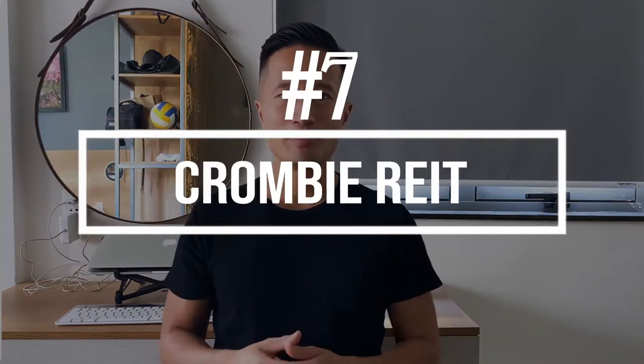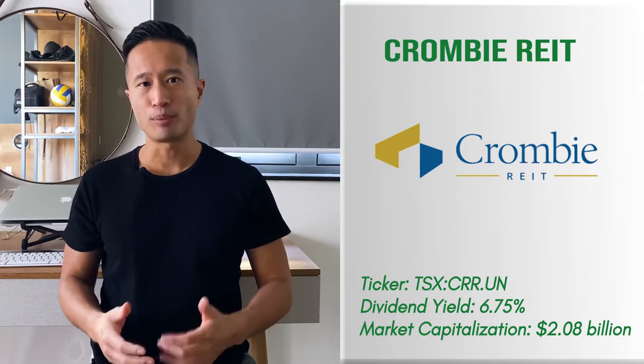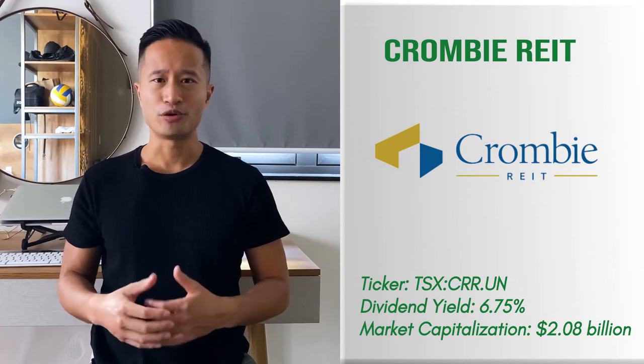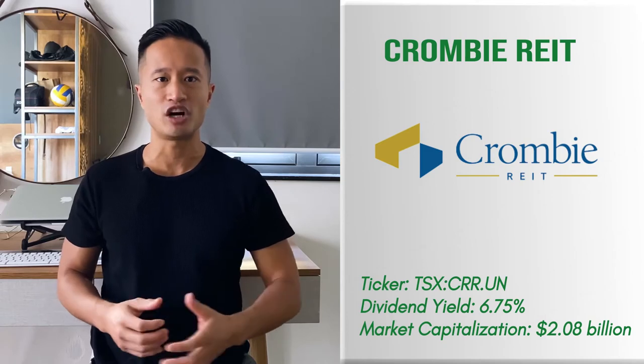Number seven: Crombie REIT. Crombie REIT is one of Canada's leading national retail property REITs. The primary focus of the trust is owning, operating, and developing a portfolio of high-quality rental properties to generate decent income. Crombie's portfolio consists of more than 280 commercial properties spread across Canada's top urban and suburban markets. The company is rapidly growing and can become a significant entity in Canada's fastest growing metropolitan areas.